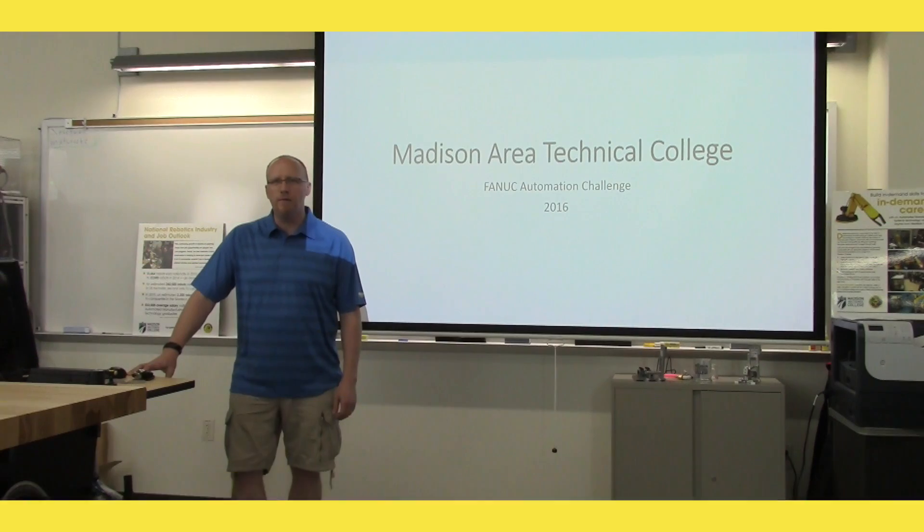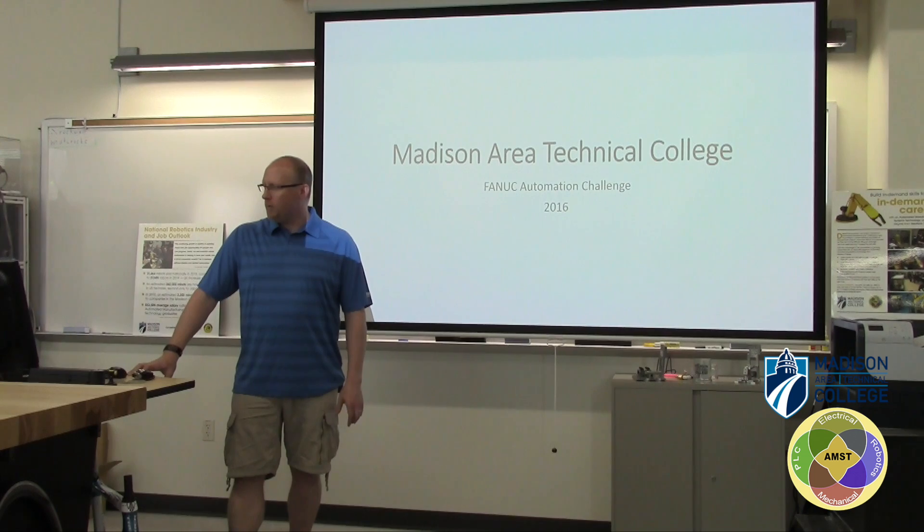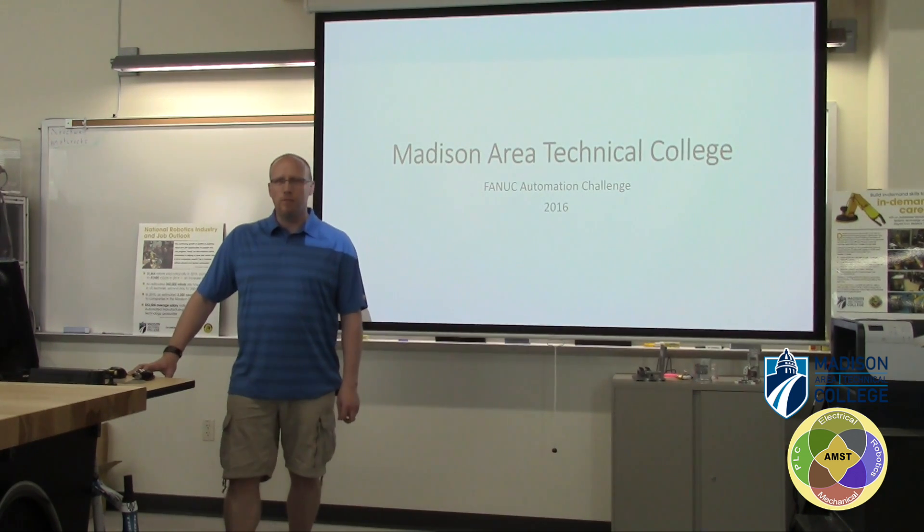Hi, my name is Peter Detmer. I am at Madison Area Technical College and today we are going to show you our FANUC Automation Challenge project.